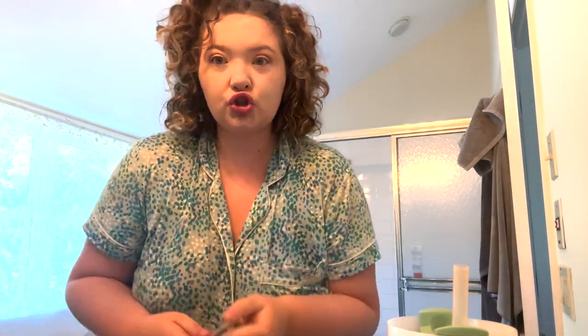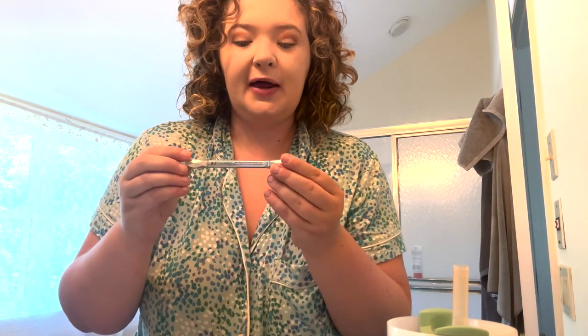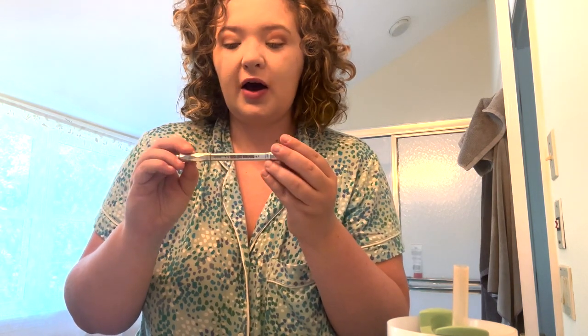I have gotten so many compliments on my eyebrows for this show, and I have been using the Benefit brow pencil — I'm in shade 3.5. I've gotten so many compliments, and literally my eyebrows are a one-product thing.